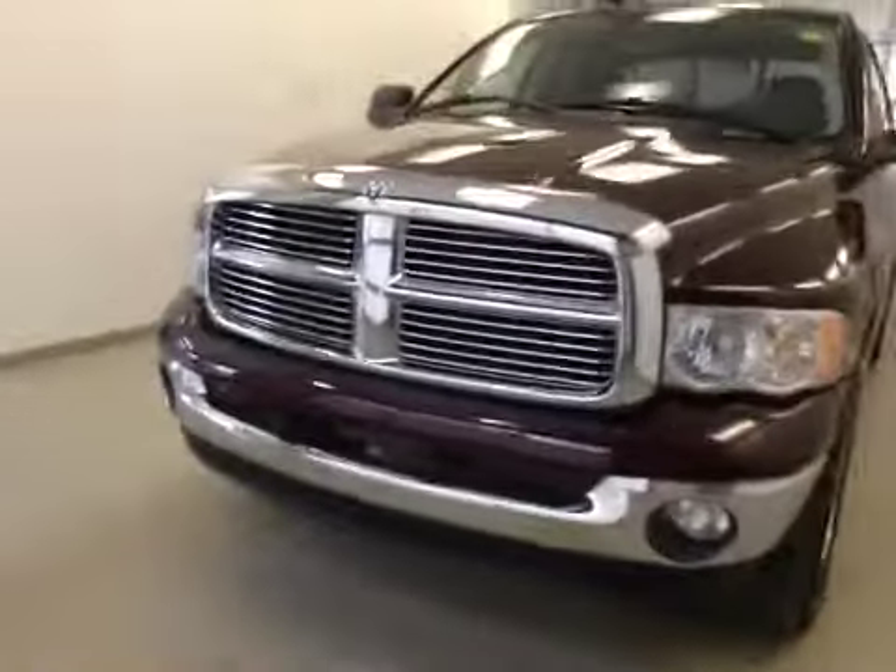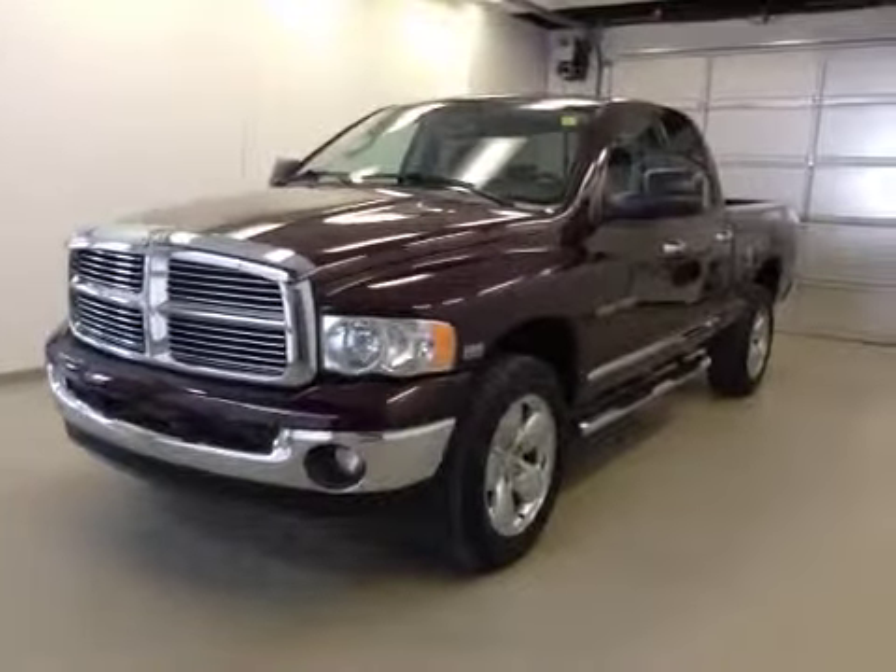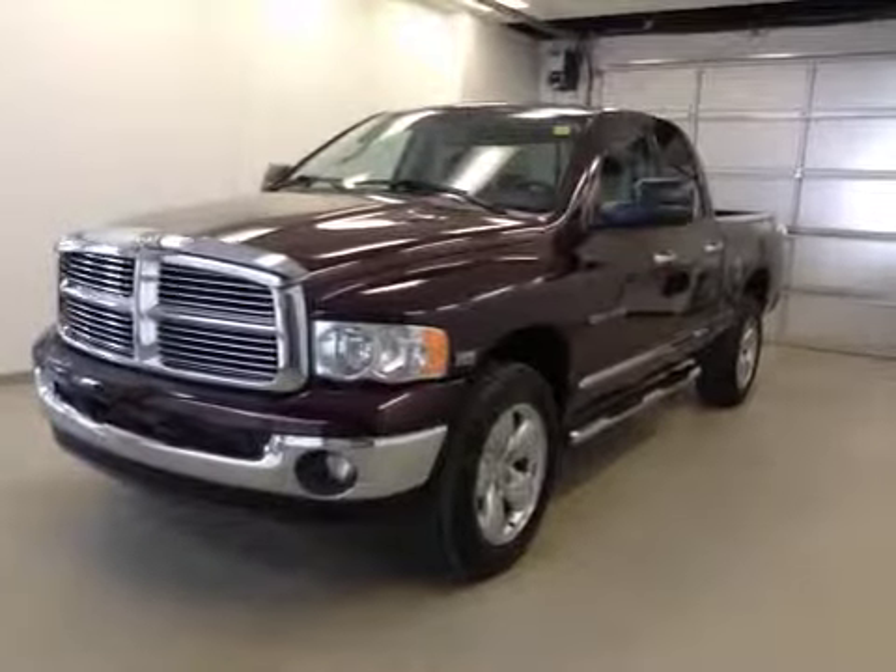Once again, this is stock number 96611, 2005 Dodge Ram 1500, crew cab, four-wheel drive, exterior color is molten red.